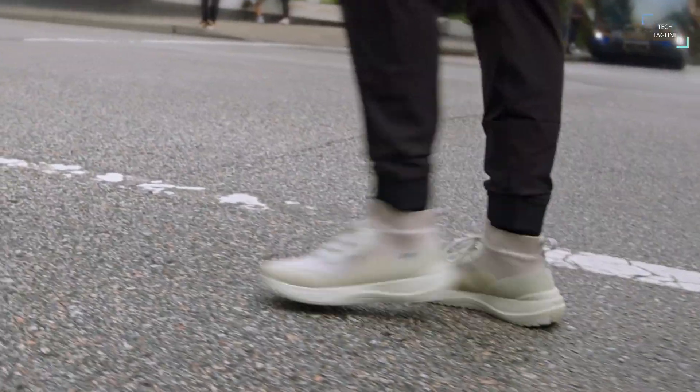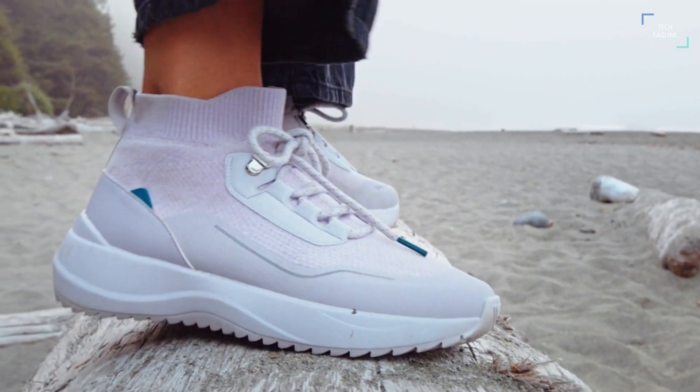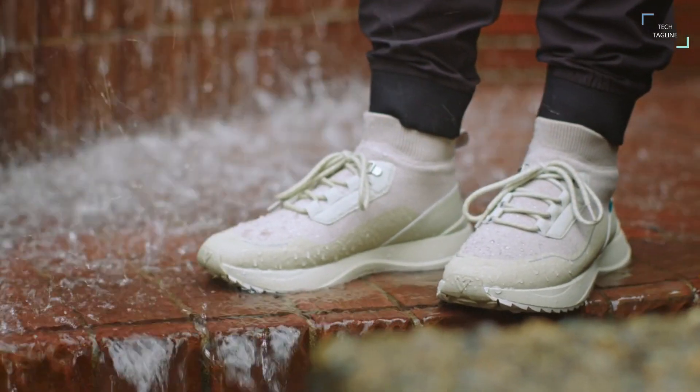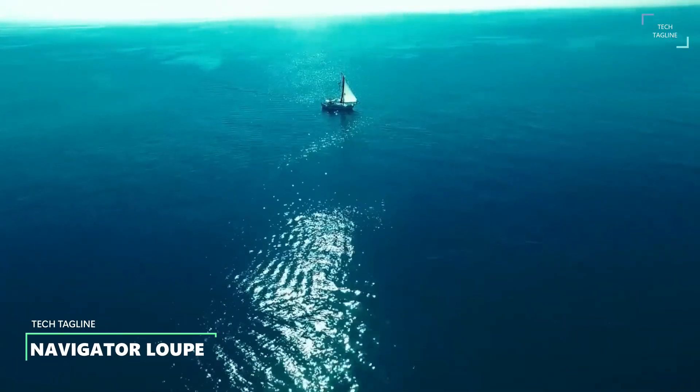Here's where Cloudburst comes in. When your old pair of sneakers soaks up puddles and leaves your feet soggy, cold, and eventually wrinkled, Cloudburst repels surface and falling water and leaves your feet comfortable and dry.